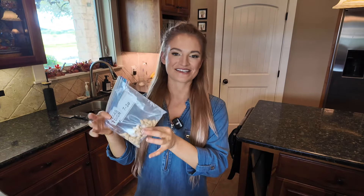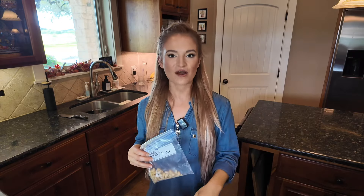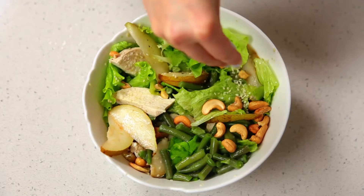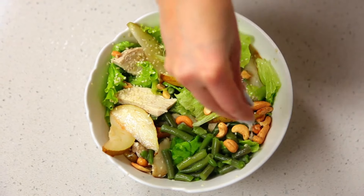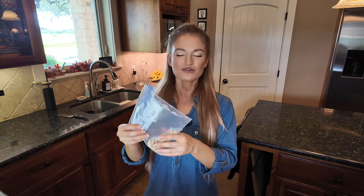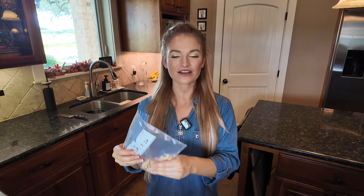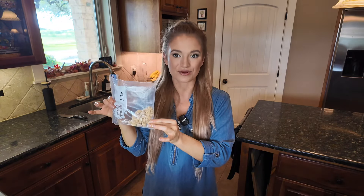Next up, nuts and seeds. A lot of people want to sprinkle on pecans, sesame seeds, sunflower seeds, almonds, cashews — whatever it might be on their salad. All of these foods are very calorie dense. They're not going to give you much bulk, just like those dressings. When you start adding a lot of nuts and seeds to your salad, your healthy salad is now just becoming a high fat meal. This alone could easily add like 200 calories to your salad.